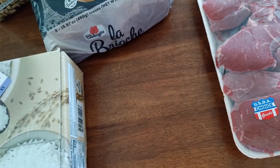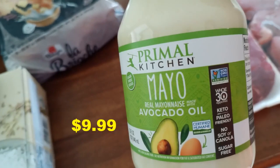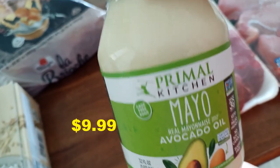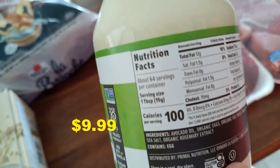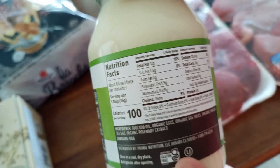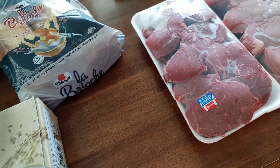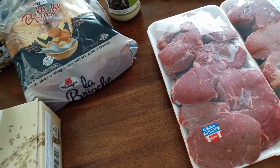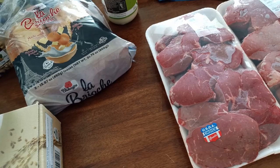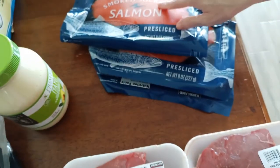Another thing we got is the Primal Kitchen Mayo — it's a repeat item for us. It's made with avocado oil, so it's healthier because it doesn't have bad seed oil. Here are the nutrition facts and the ingredients. We love it a lot.